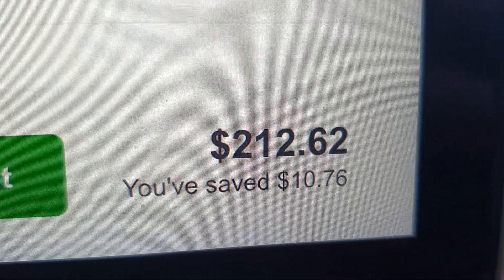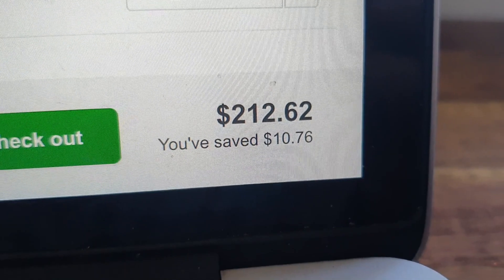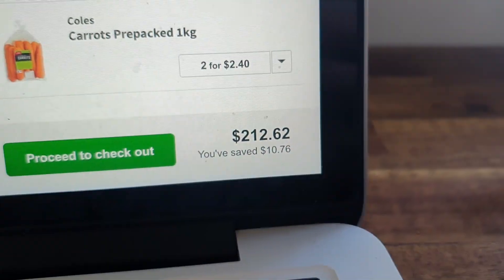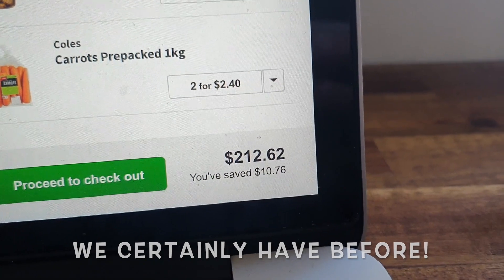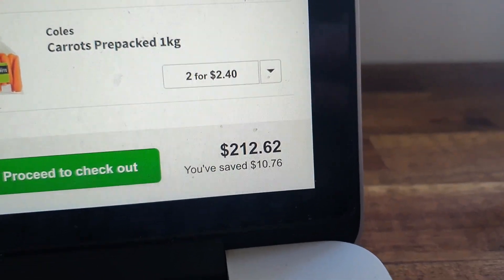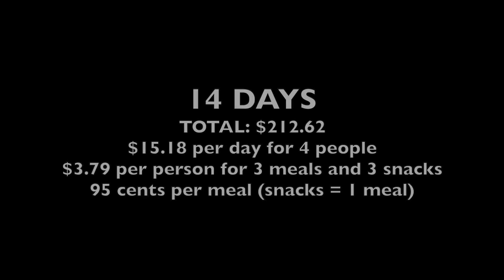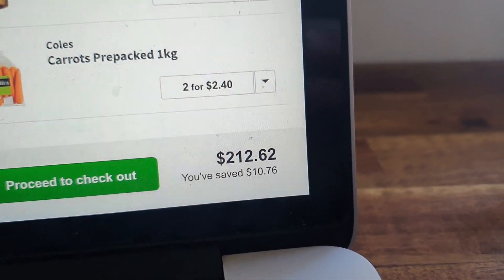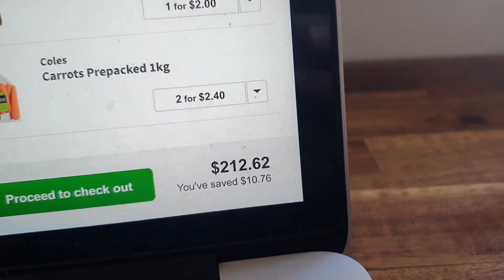The total: $212.62. That's it — $212.62 for 14 days of food for four people. Some of you watching may spend that on takeaway or restaurants in a fortnight. You can feed your family of four — two adults and two children, or potentially four smaller-eating adults — for $212.62, which works out to less than one dollar per person per meal.